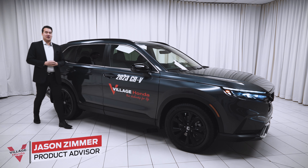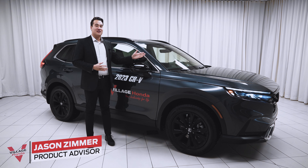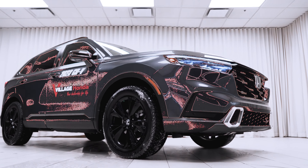Hi, this is Jason Zimmer with Village Honda. I have some very exciting news for you today. Beside me, we have the much-anticipated 2023 Honda CR-V Hybrid Touring.